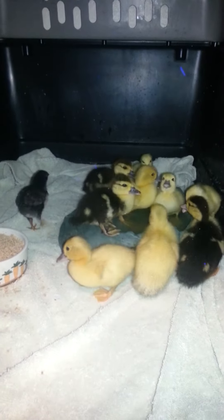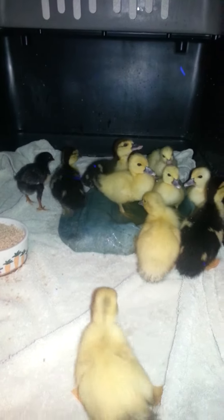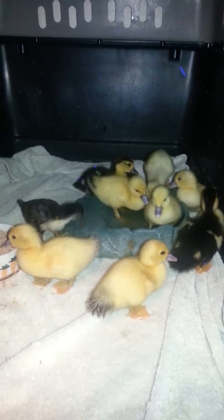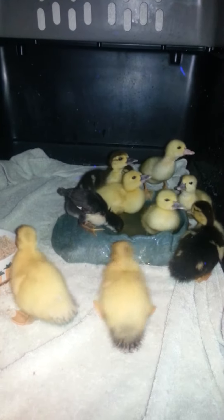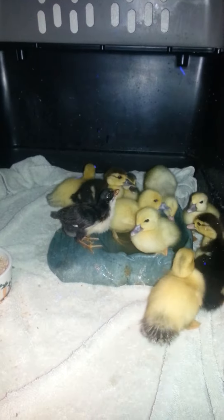We haven't put them outside yet because it's kind of cold and rainy and damp out. So we want to make sure they get on their way really good before we put them outside. They like to play in their little bathtub. Hey, be nice over there, chick.